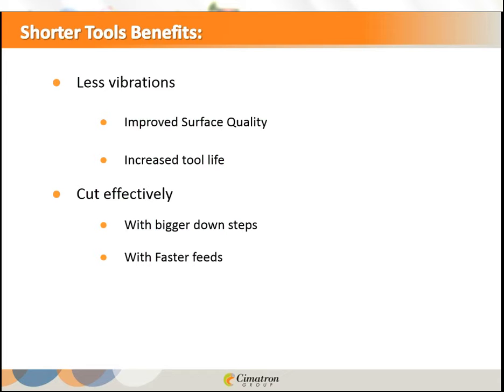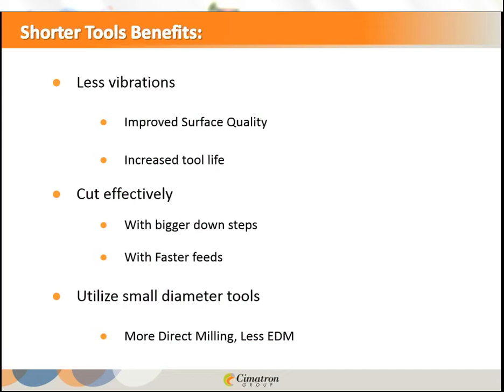Lastly, you can utilize smaller diameter tools. In Japan in the 1990s, they initiated what they called direct milling: use a small diameter tool and go down to the very bottom of corners and ribs, using less EDM. EDM is expensive, time-consuming, and requires a lot of setup and handling. If the needed tool is too long, direct milling isn't efficient — but with a tilted tool and shorter hangout, direct milling becomes very attractive.